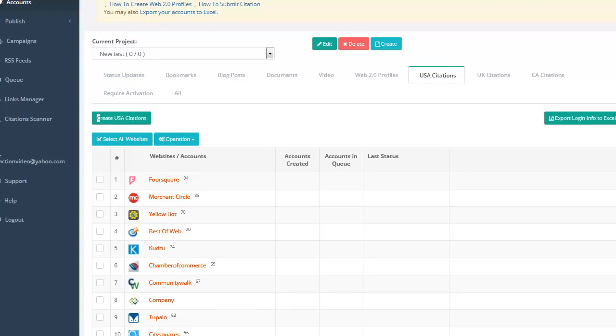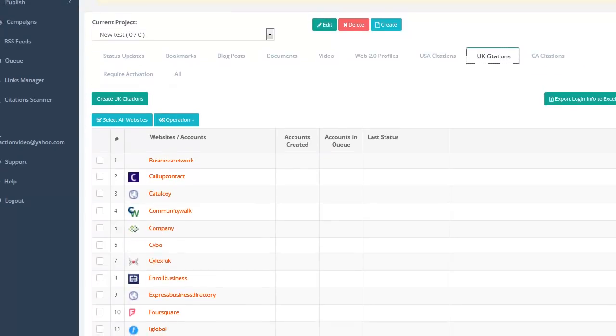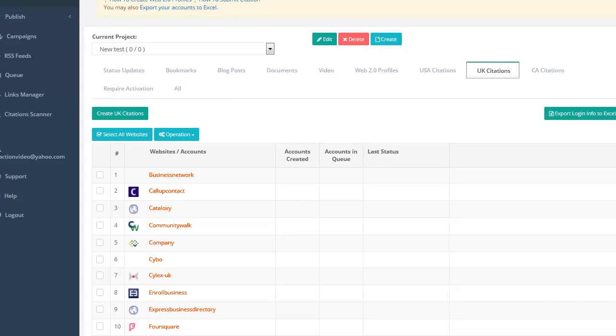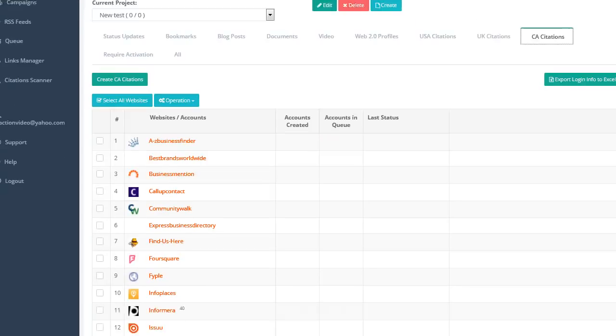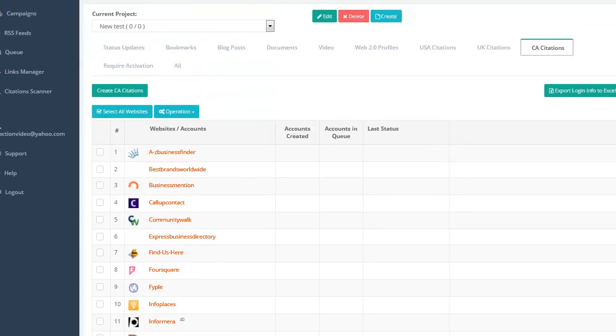If it has the exact same address, phone number, and name — every single letter the same in all these — you're going to get way better Google Maps listings. UK citations work the same way. If you're in the UK and working with local businesses, you can instantly make 21 citations for that business, give them their report, show them the screenshots, and make money with it. We've got Canada citations too — 27 citations that work in Canada — same concept, name, phone number, all the same makes your Google Maps ranking fly.